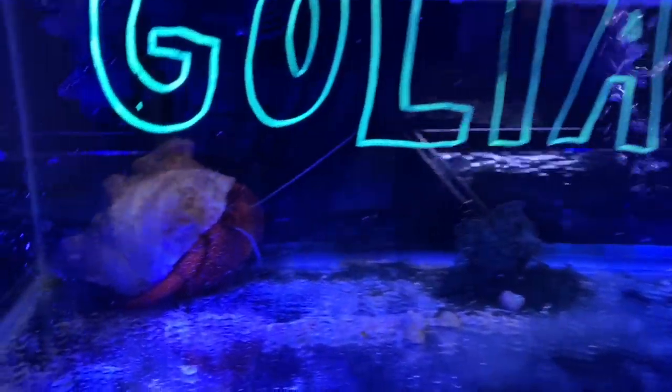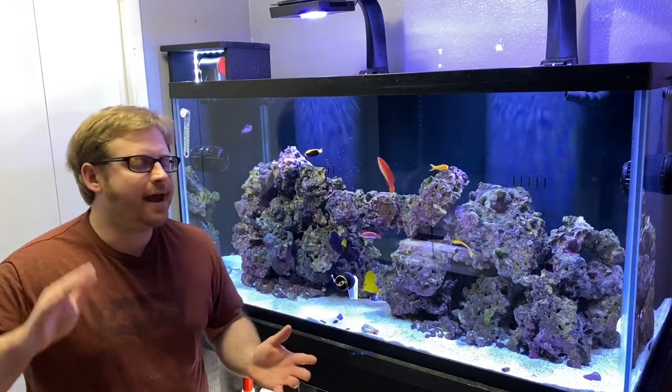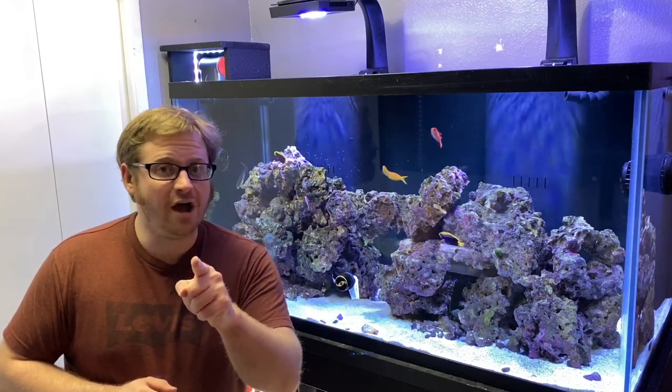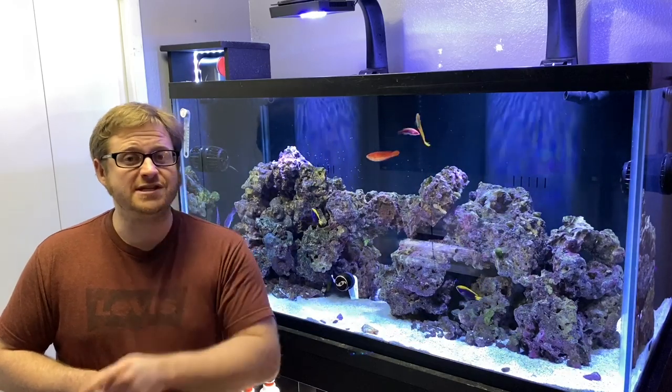What's going on everybody, this is Paul. We're in front of the saltwater tank today and we got an epic video coming your way. I am buying my first coral in this video — it has been a long time coming. If you're fans of fish videos, please consider subscribing and hitting the notification bell.